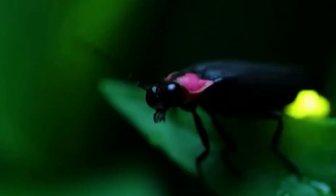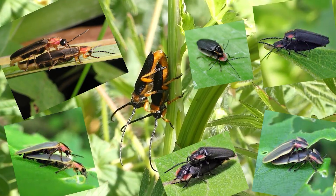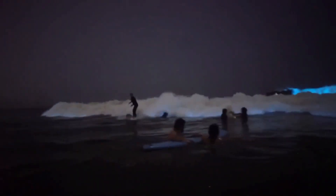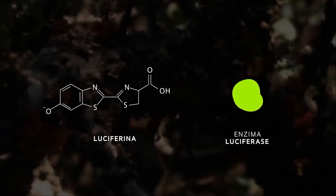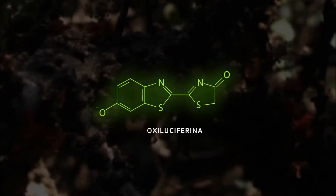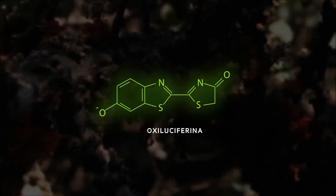Fireflies belong to the Lampyridae family. There are over 2,000 species scattered across the globe. What makes them amazing is their ability to produce their own light in a process known as bioluminescence. It's a chemical reaction that takes place inside these insects' bodies. When oxygen comes into contact with substances called luciferin and luciferase, a reaction occurs that releases energy in the form of light. This light is cold, meaning it doesn't generate heat.